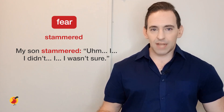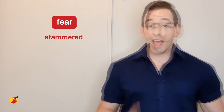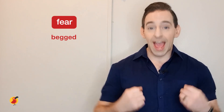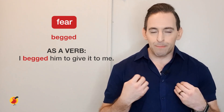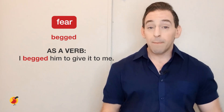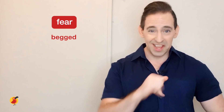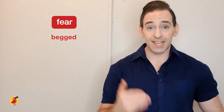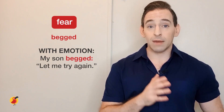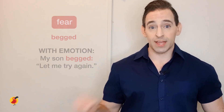Then we have begged. Begged is when you're asking for something urgently, and it can also be used when someone is asking with a lot of fear. Using the example with my son: at the end of the conversation about the exam, 'My son begged, let me try again.' The word begged immediately tells us he's frightened and desperate.